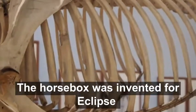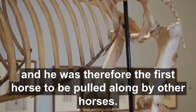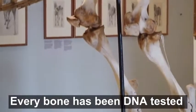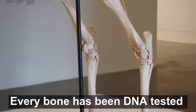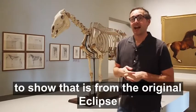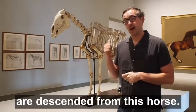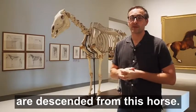Apparently the horse box was invented for Eclipse, and he was therefore the first horse to be pulled along by other horses. Every bone has been DNA tested to show that it's from the original Eclipse, and apparently 95% of the racehorses alive today are descended from this horse.